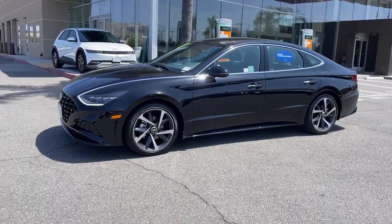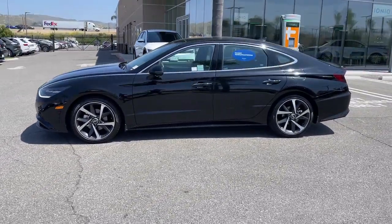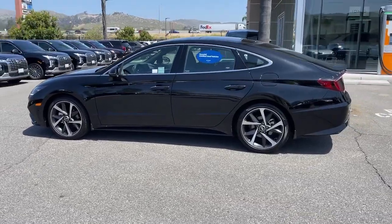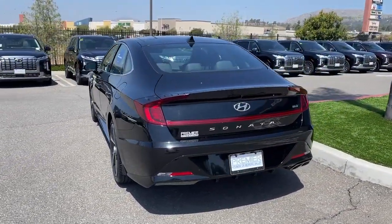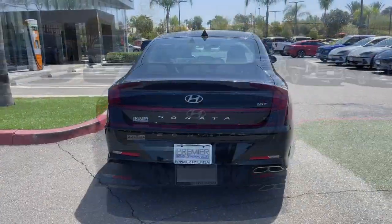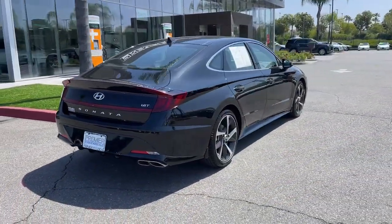Take a moment to check out the 2023 Hyundai Sonata. This vehicle is an outstanding buy with fewer than 5,000 miles on the odometer. Get the best of quality, comfort, and convenience in this family-friendly Sonata.